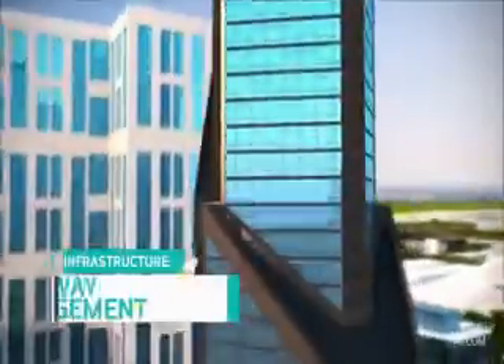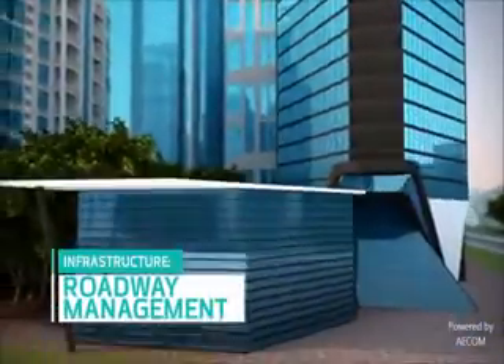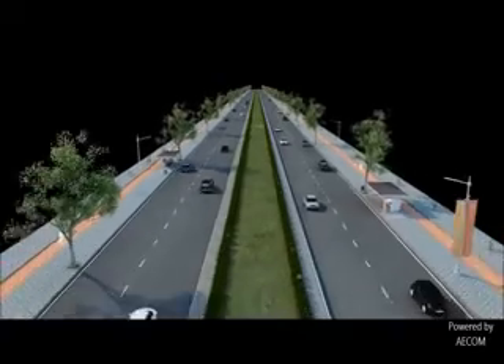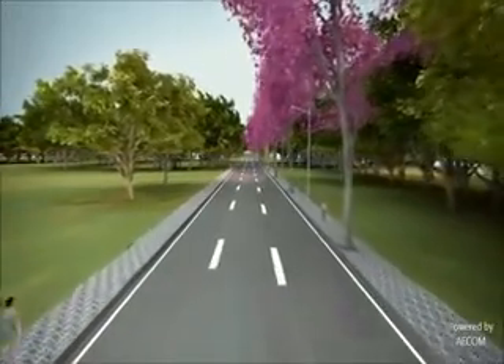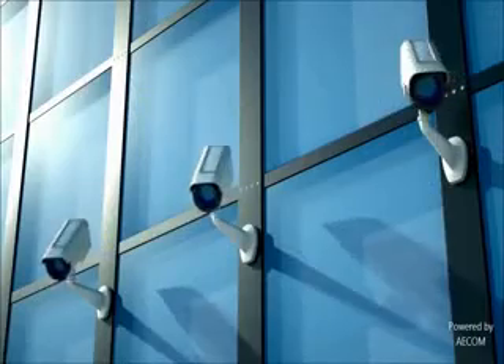World class, smart and sustainable infrastructure facilities set Dholera apart. Dholera's planning includes safe and well-controlled roads with multi-purpose corridors, bicycle tracks, wide footpaths, service roads and tree cover. Dholera's road plan includes shaded, pedestrian-friendly walkways for comfort and safety through constant monitoring by CCTV cameras.